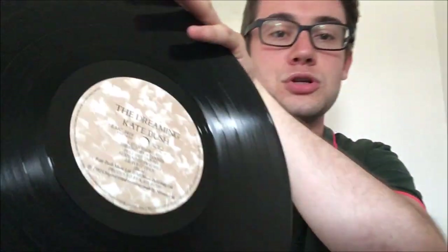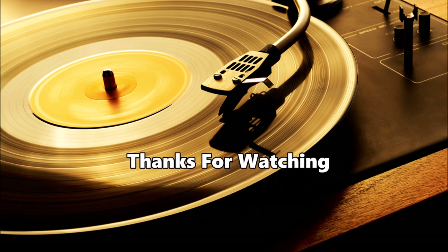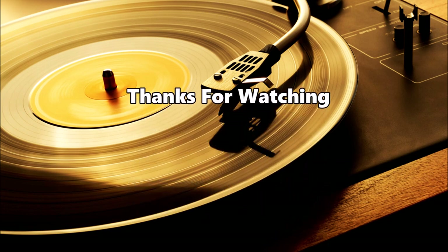So yeah, that's me come to the end of this vinyl update video. I hope you have enjoyed, and I will see you all next time. Goodbye!